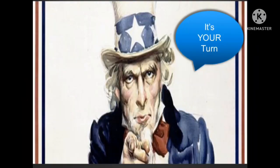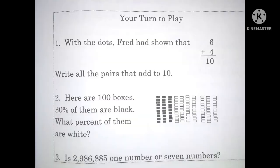Okay, are you ready for your turn to play? Go ahead and get a sheet of paper and a pencil. Remember, you can press pause at any time. Let's begin. Number one: with the dots, Fred had shown that 6 plus 4 equals 10. Write all the pairs that add to 10.